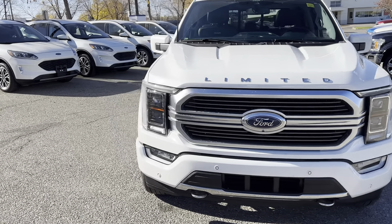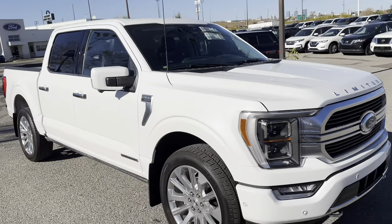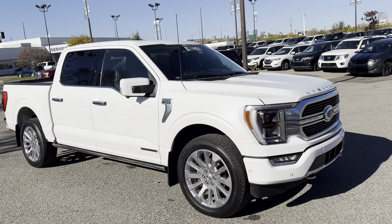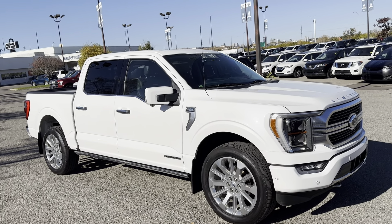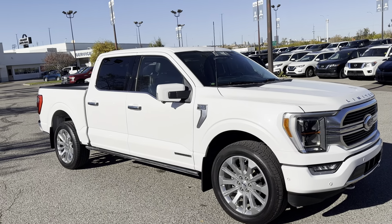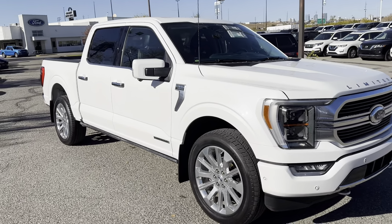So it's a 2022, it's PowerBoost, and it still has all of the features that these should have. The 2023s are coming without your heated steering wheel and without massage seats. This one still has it, so that's a big, big plus for sure.